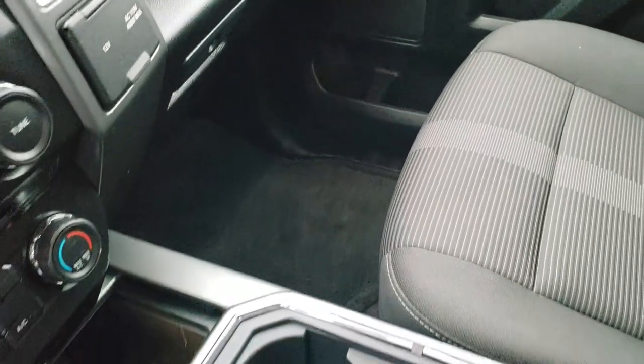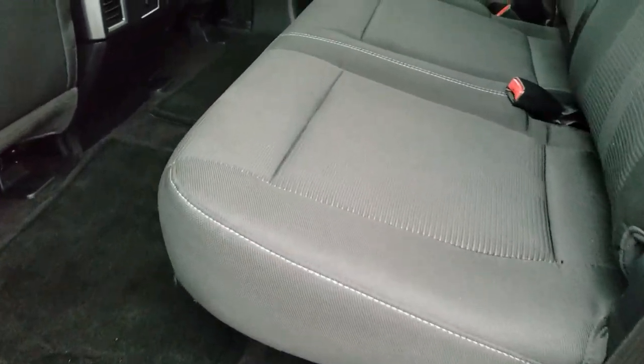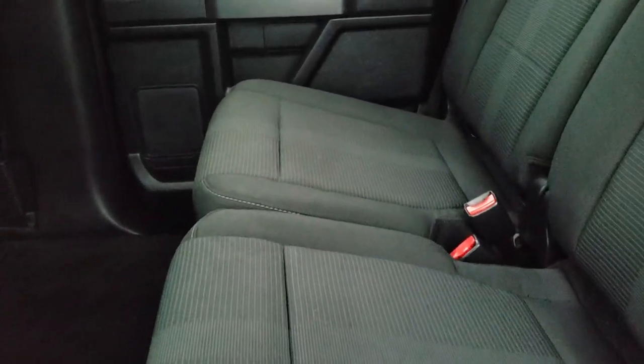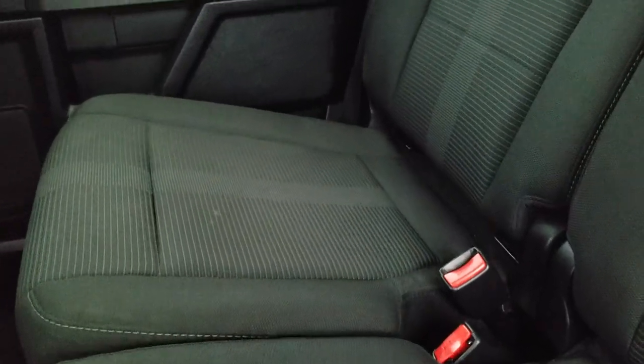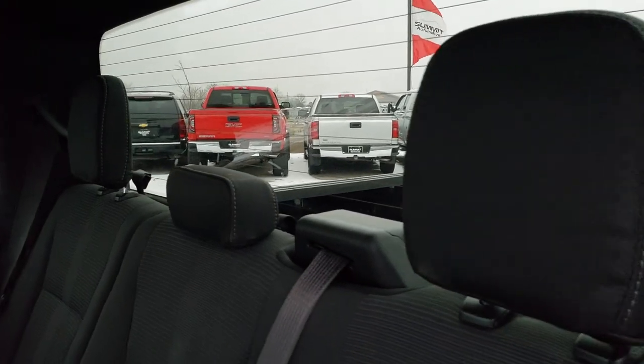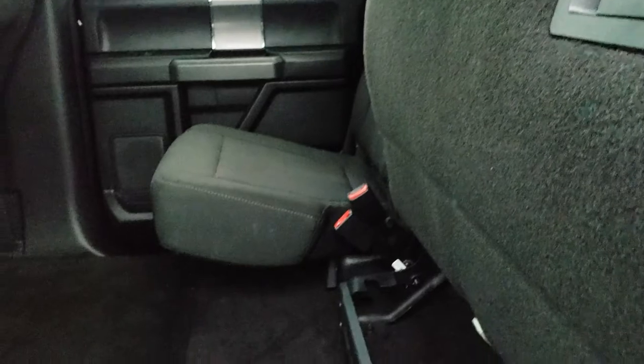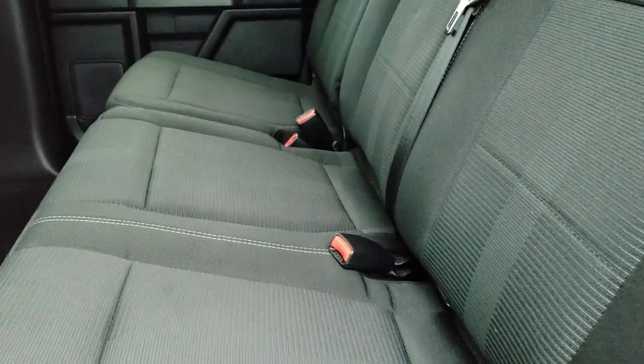We'll take a quick look at the back seats, and then we will check out under the hood. Back seats are just as clean as the front seats — no rips, no tears back here. It does have the LATCH child safety system. Fixed glass rear window with the built-in rear defrost. And these seats fold up to give you a nice flat area back there. You get another 110-volt, 400-watt plug-in and another power point in the back. To get these seats down, there's a little latch on the bottom of the seat.